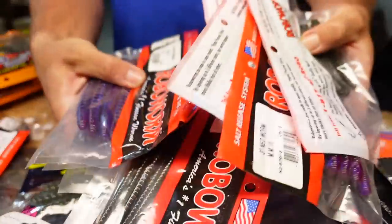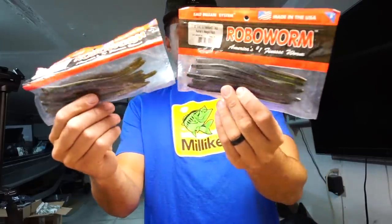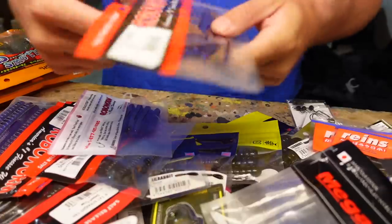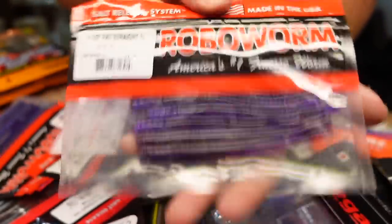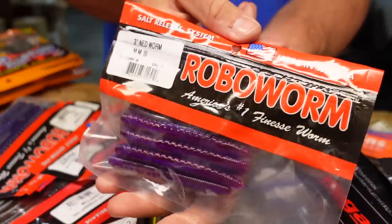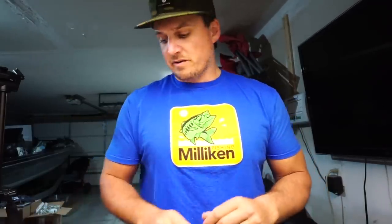Next up I got a whole bunch of Robo Worm. If you guys watched the tournament videos last year, we used a ton of Robo Worm products to just get more bites when the fishing was crazy tough. Had to pick up a bunch more of the 6-inch Fat Straight Tail Worm — just a phenomenal drop shot bait, probably my favorite largemouth drop shot bait. Got them in MM3 and Desert Craw. Also got some 4.5-inch Fat Straight Tail Worm — those guys are killers. And then I had to try out their Ned Worm — never tried it but I'm supposed to catch some fish. Got a couple different colors of those.